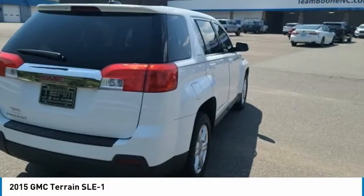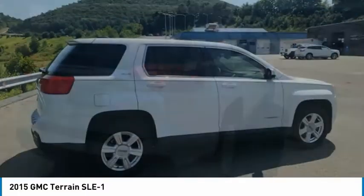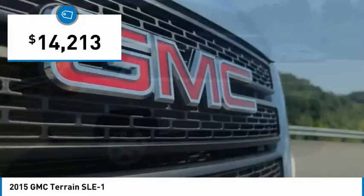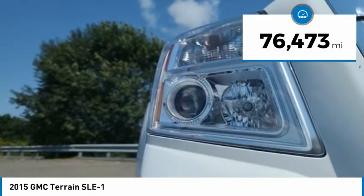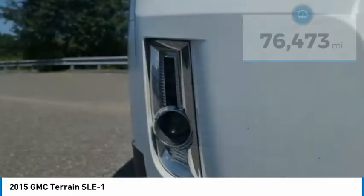An EPA-estimated 32-highway MPG is not bad either, and is priced below $15,000. This vehicle has less than 80,000 miles. Here are some of this vehicle's great options.